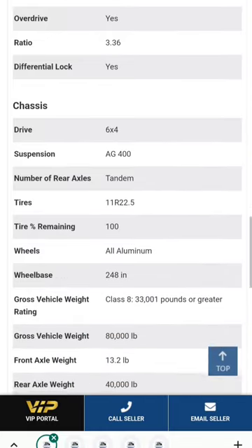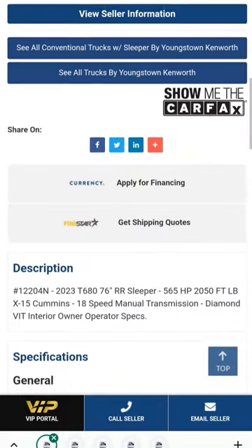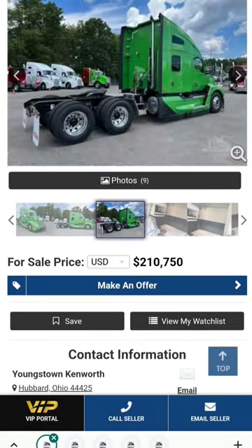565 horse X15 manual 18-speed, 336 on the rear, six-by-four, AG 400 suspension — I like that suspension. Here you go guys: the cheapest one I could find in the country — $210,750.